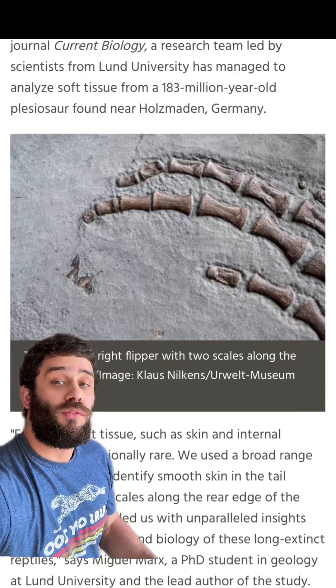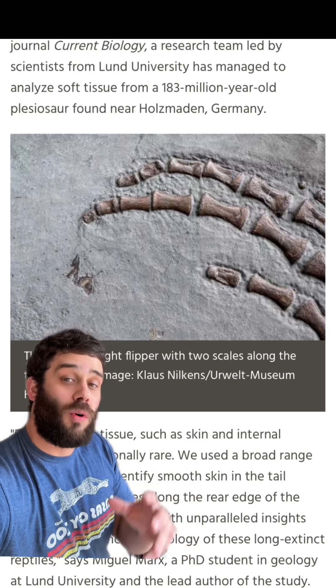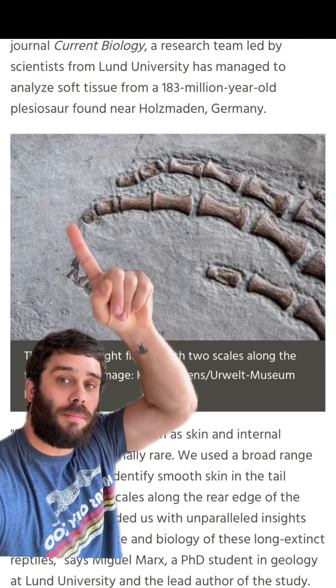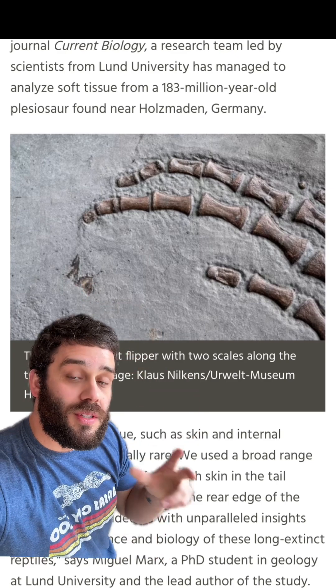This gave the researchers a never-before-seen look into what a plesiosaur may have actually looked like. One thing they noticed is that if you look up here, these are the fingers that would be in that paddle. You can kind of see the marking that would be the outline of that paddle. Right here, those are some scales.